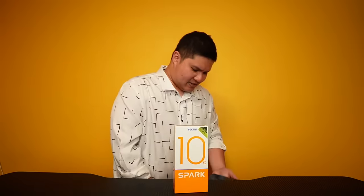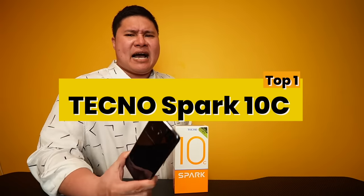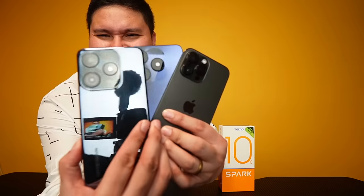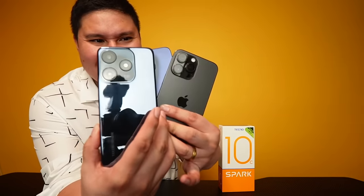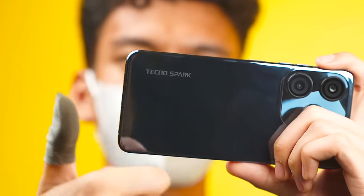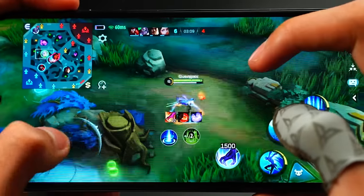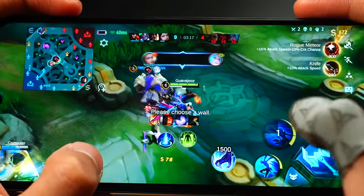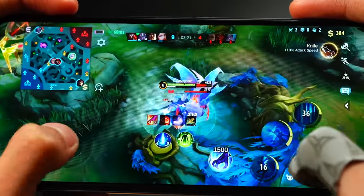And the champion — Number 1 — is the phone we haven't reviewed yet: the Tecno Spark 10C, the most iPhone-looking phone of all. Its curved back also makes it the most ergonomic for playing Mobile Legends. This flew under your radar — you probably didn't know about this one. In terms of Mobile Legends gameplay, it is perfect — a consistent 60 FPS. And not only that, the display is also very bright. It's complete — smooth performance, great display brightness, and good looks.